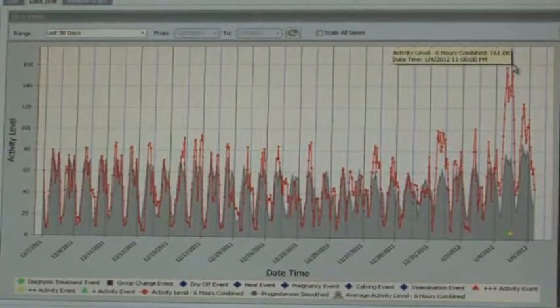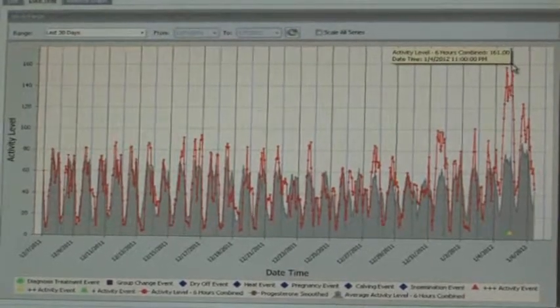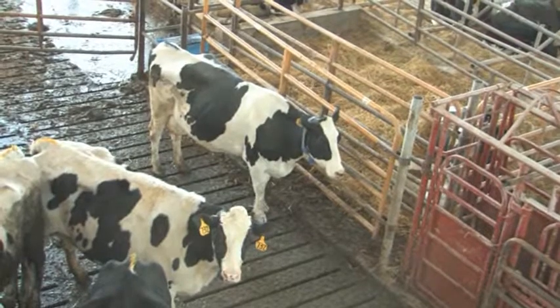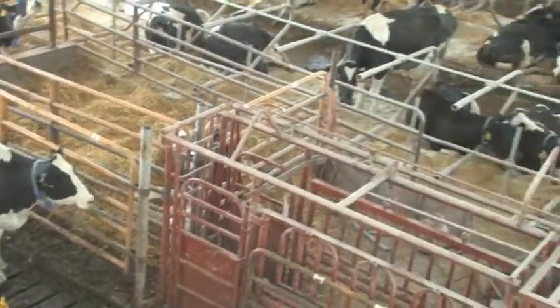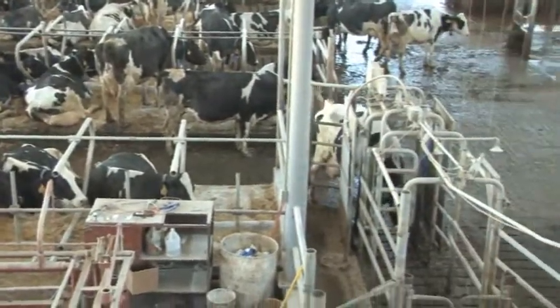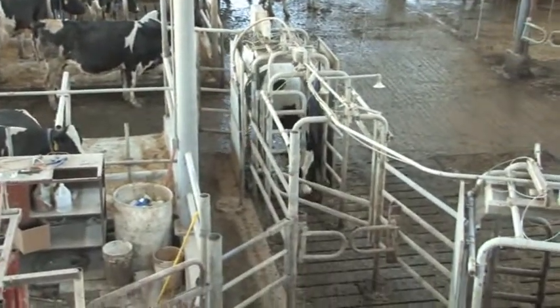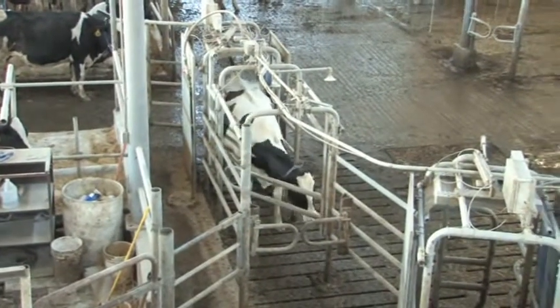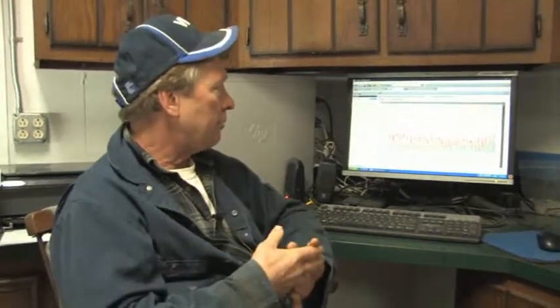Without staring over the fence trying to watch these cows, I can stare at this screen — in the barn, in the house, or when I'm on vacation. I can still check all this information and know exactly what I need to know about a cow without even being in the barn. I can take this on my iPad and pull it up in the tractor in the field.